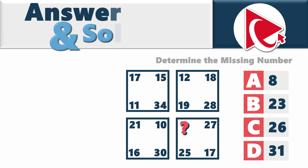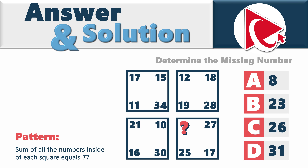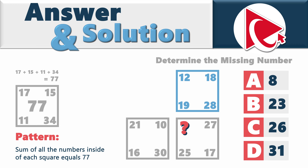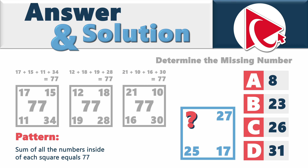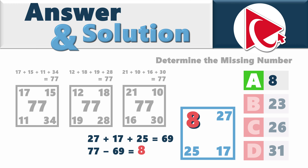The pattern in this question is rather simple: the sum of all the numbers inside each square equals 77. In the first square, 17 plus 15 plus 11 plus 34 equals 77. In the second square, 12 plus 18 plus 19 plus 28 also equals 77. In the third square, 21 plus 10 plus 16 plus 30 also equals 77. Now we calculate the missing number: 27 plus 17 plus 25 equals 69, and 77 minus 69 equals 8. So the correct answer here is choice A, 8.